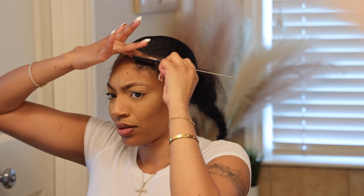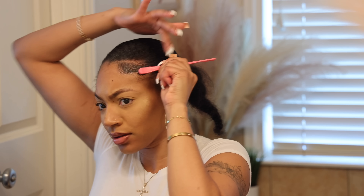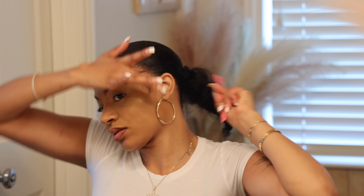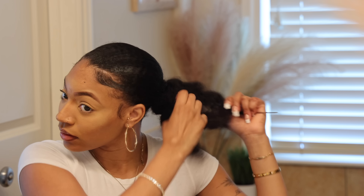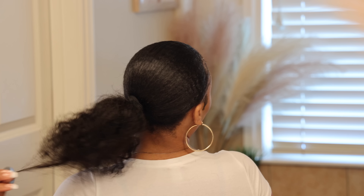I used the edge gel on the actual edges too. I used my rat tail comb because my edges are starting to get a little thick, so I needed to comb through them as I was shaping them back. Then I used the edgy brush once I got them in position to smooth them even more. In the back of my hair I wanted to do a little bun — just letting it hang and twisting it up. I check from the side to see if it looks even and it's up.